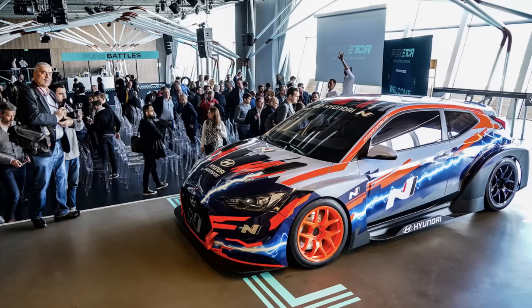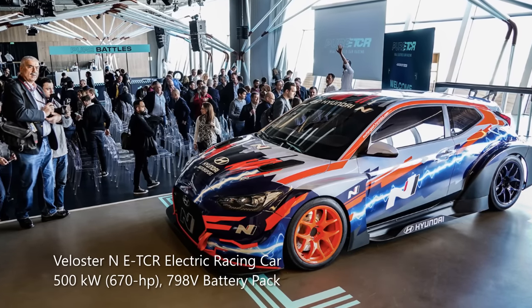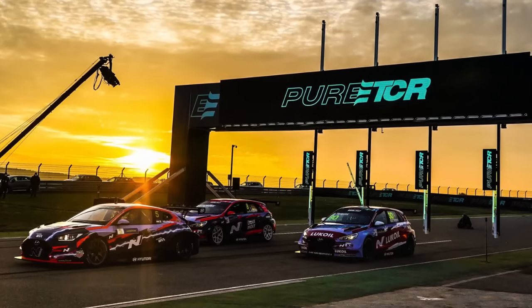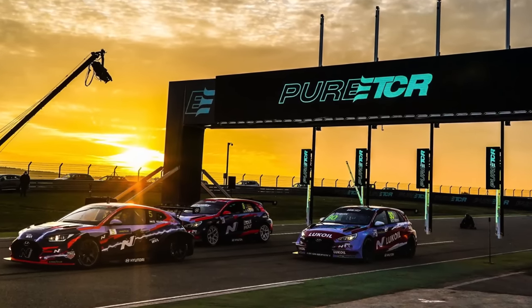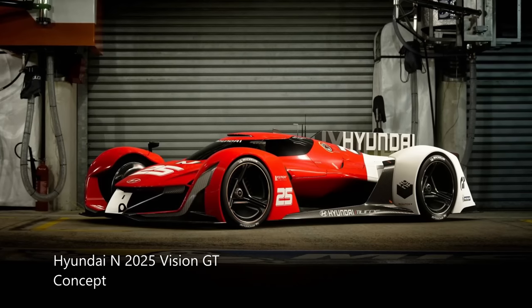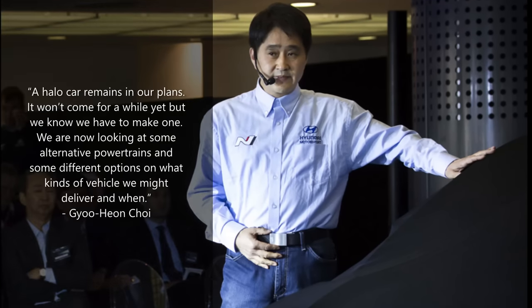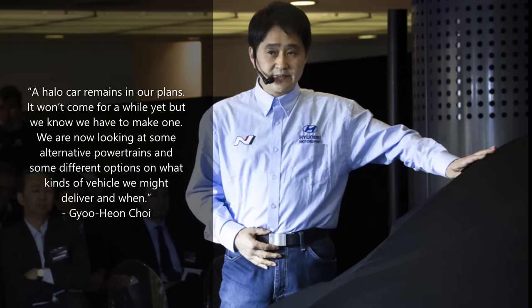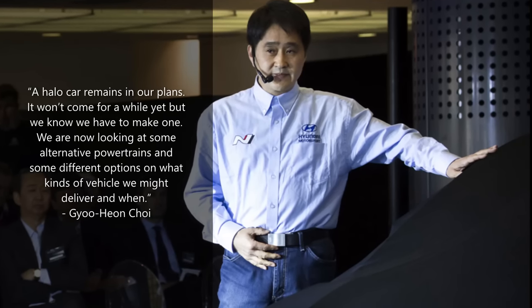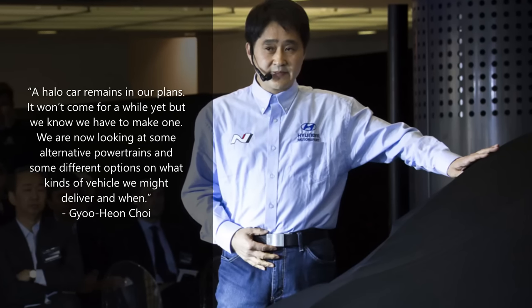Also, the electric RM project is still alive and kicking as the Veloster N TCR is kicking off its inaugural season in the pure ETCR series from June 2021. Furthermore, even if it's not going to be under the Veloster nameplate, a halo car seems definitely to be in the works. The president of Hyundai Motorsports, Mr. Gyuhon Choi, stated: 'A halo car remains in our plans. It won't come for a while yet, but we know we have to make one. We are now looking at alternative powertrains and different options on what kinds of vehicle we might deliver and when.'